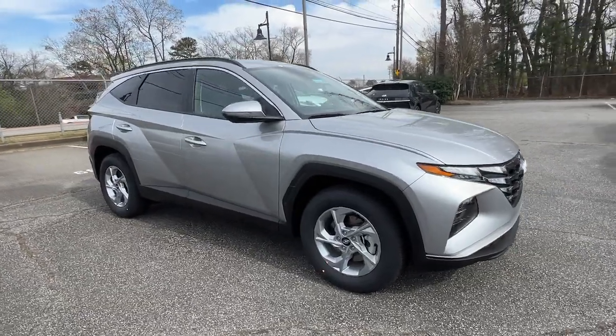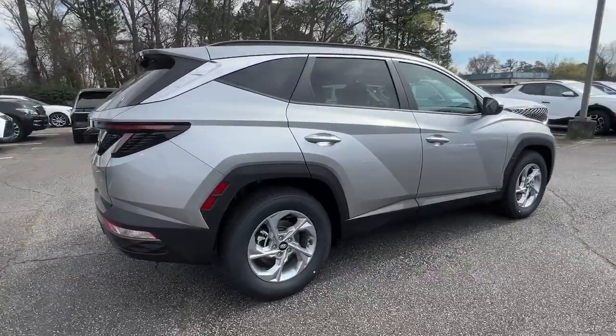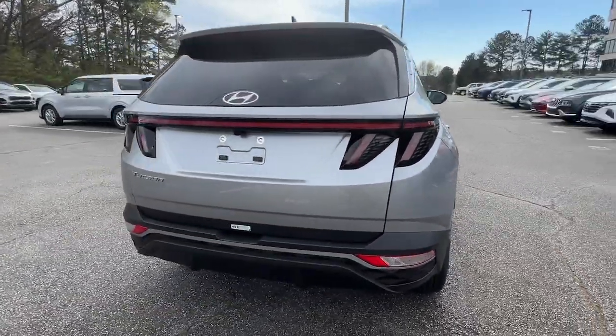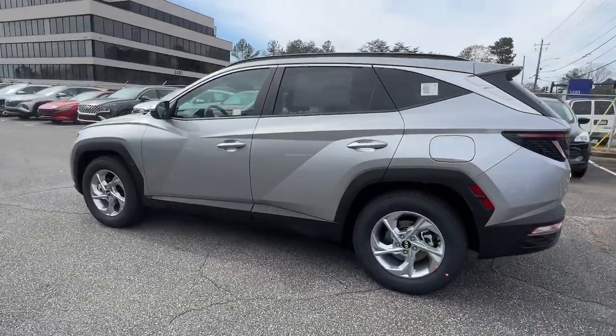You'll have love at first sight with the 2023 Hyundai Tucson. Choose the compact crossover that delivers an outstanding combination of quality, comfort, and safety. The Tucson.